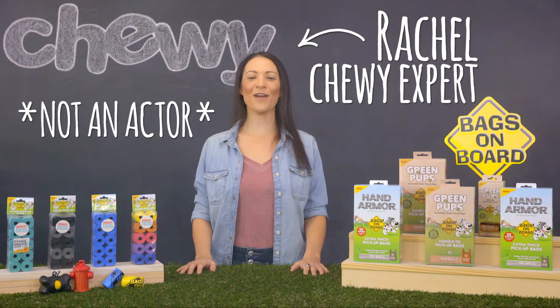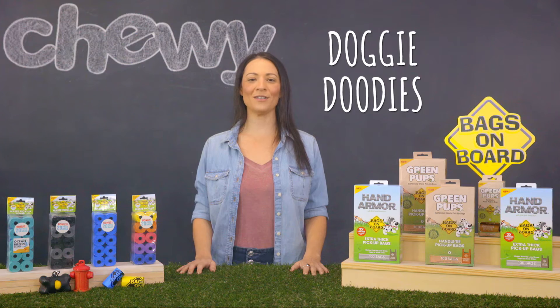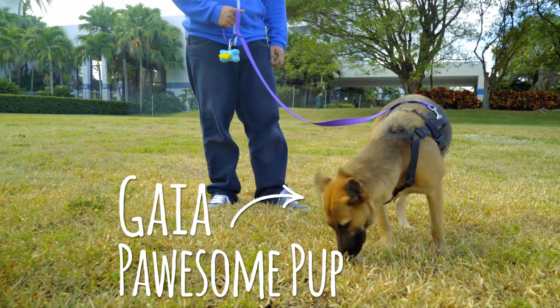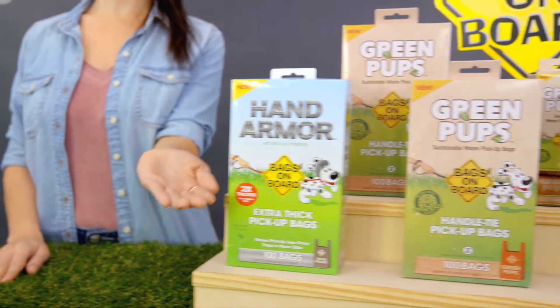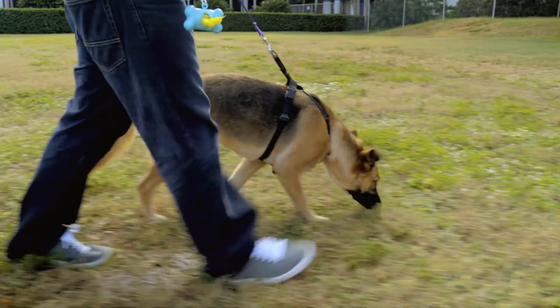Hey dog owners, I'm Rachel from Chewy and I'm here with Bags on Board to help make your doggy duties less of a drag. Bags on Board knows you love your dog, but you probably don't love cleaning up after them. That's why Bags on Board products are designed to make picking up after your pet as simple as possible, whether you're on a walk or in your own backyard.